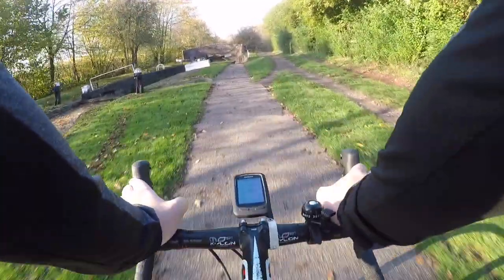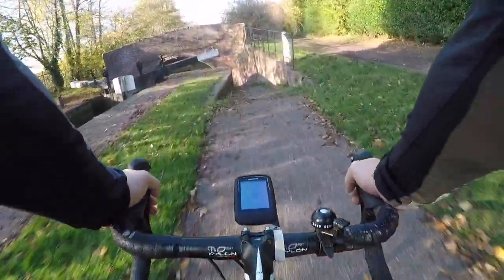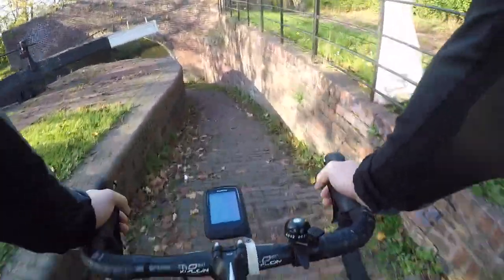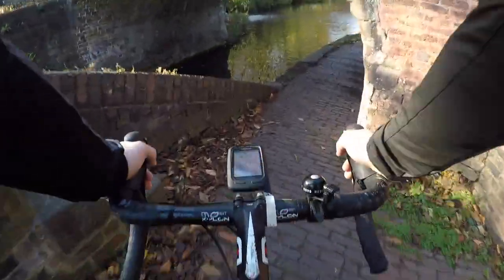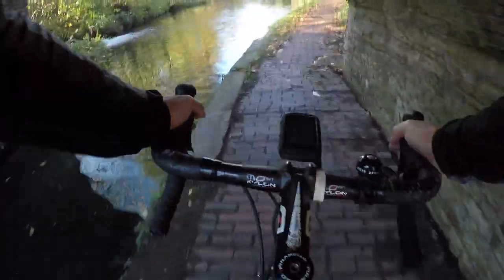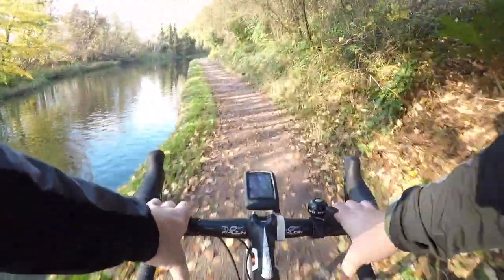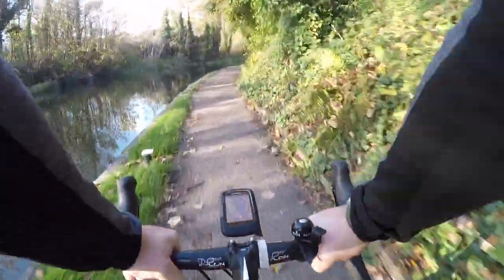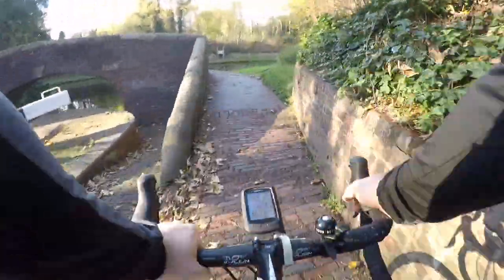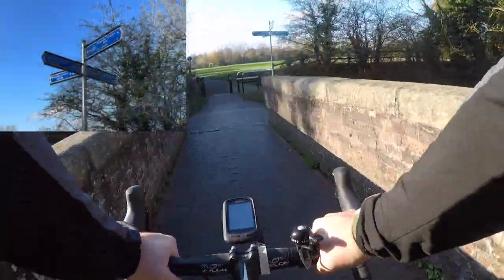As we continue our journey along this rather pleasant section of canal, there's yet more locks to descend as we make our way to the junction with the Staffordshire and Worcestershire Canal. There are actually 21 locks on this section of canal — they lower the canal a total of 37 metres over 2 miles, and were part of the original canal built by James Brindley in 1772. The final lock is just before the junction with the Staffordshire and Worcestershire Canal, where we promptly cross over that canal and take a right turn to continue our journey.